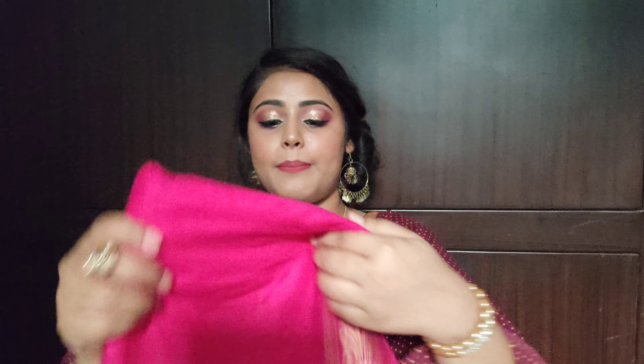The dupatta has a beautiful print on all four sides and the center. It looks very beautiful, elegant, and comfortable. I really like this set.